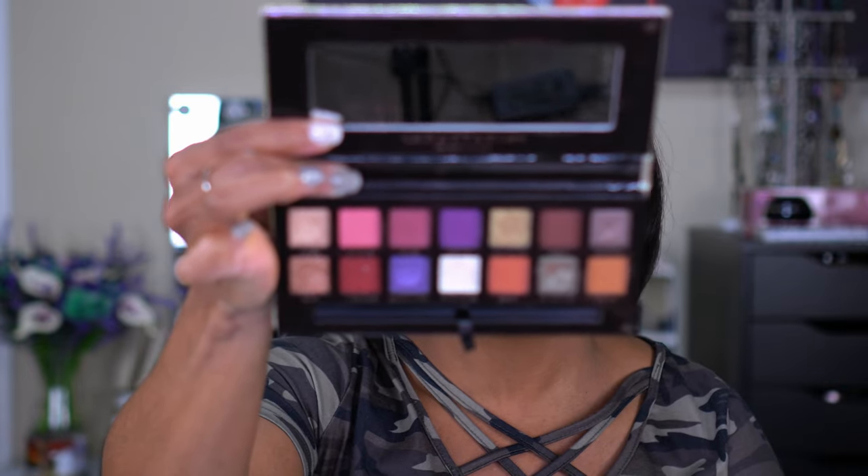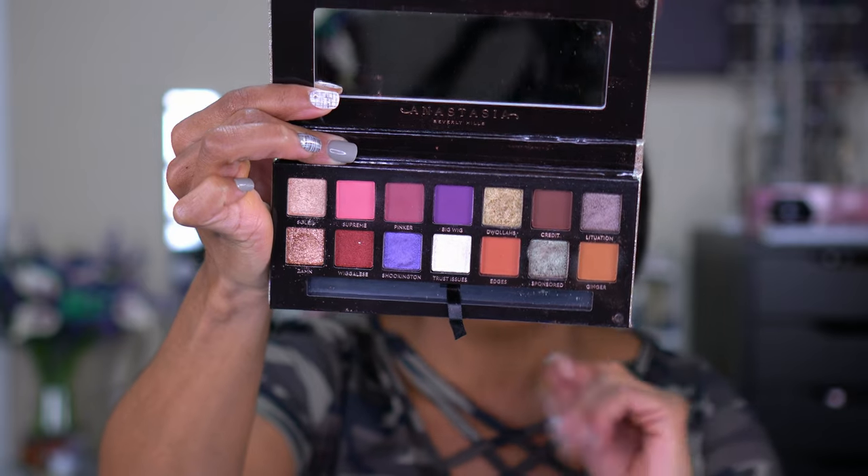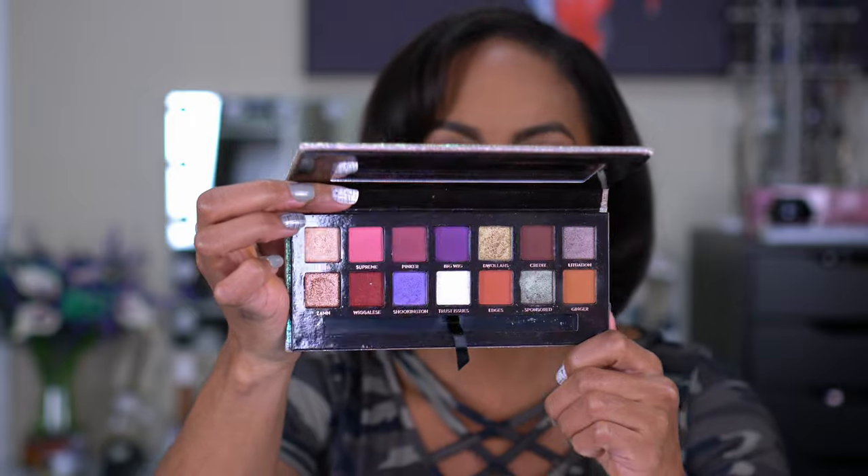I used to collect Anastasia Beverly Hills eyeshadows — all of them — but now I only buy what I love. Everybody talked about this one: the Jackie Aina Collaboration with Anastasia Beverly Hills. These shadows are absolutely beautiful and you can use every single shade. We all know not all palettes are brown skin girl friendly. I love having a palette where every shade works — they're all pigmented, all blendable. Absolutely incredible.